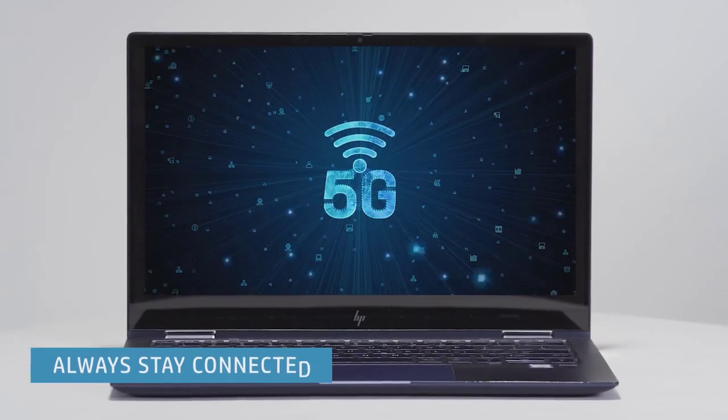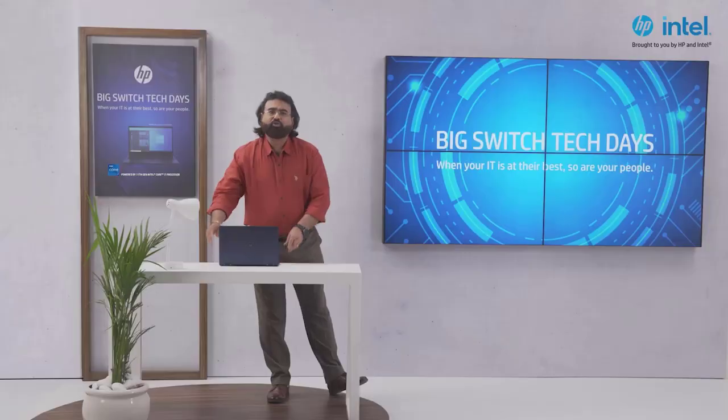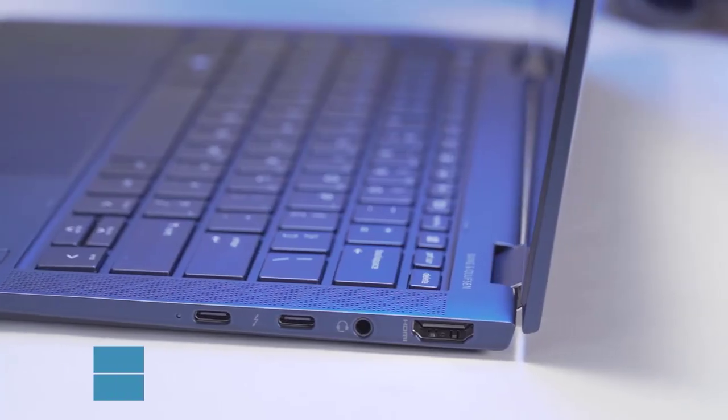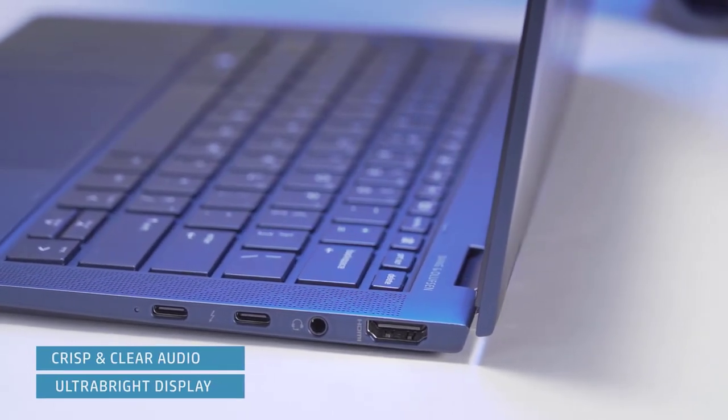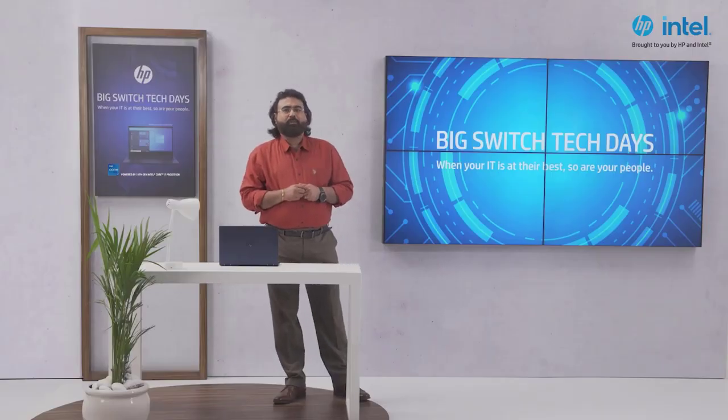You can connect from anywhere with optional 5G. You can also collaborate in any environment with crisp, clear audio by Bang & Olufsen and an ultra-bright display. It allows you to work with peace of mind.